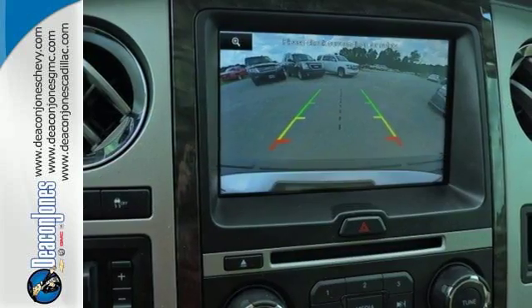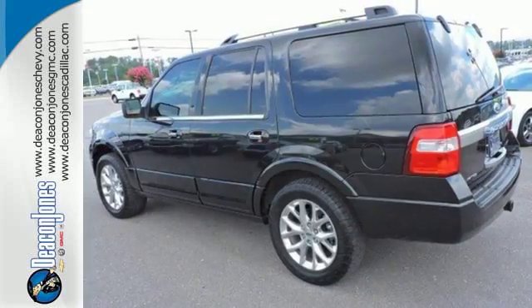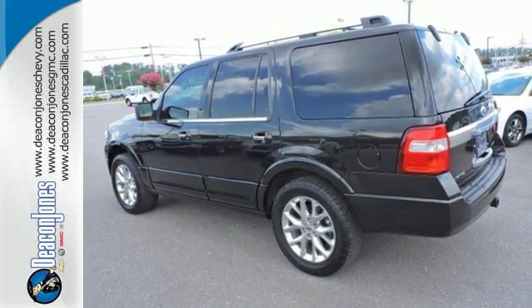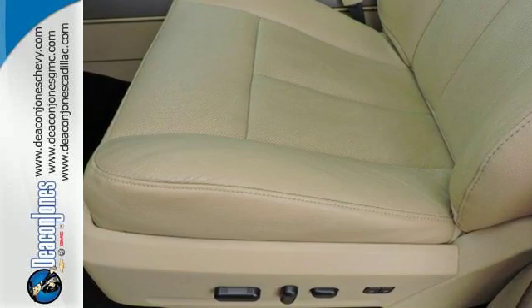Parking sensors, adjustable pedals, and a universal garage door opener give you plenty of convenience. It also has a trailer hitch receiver, fog lights, aided mirrors, multiple airbags, and a multi-function steering wheel. Embrace all that it can do for you.